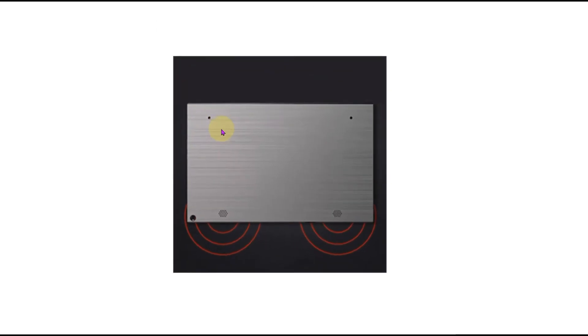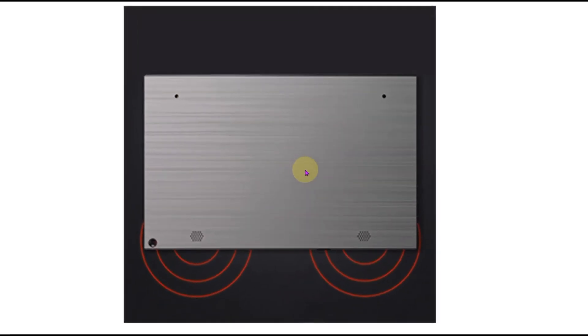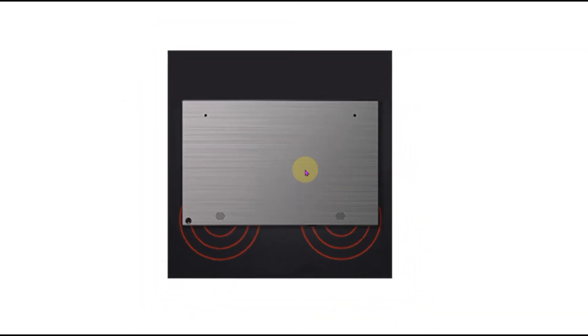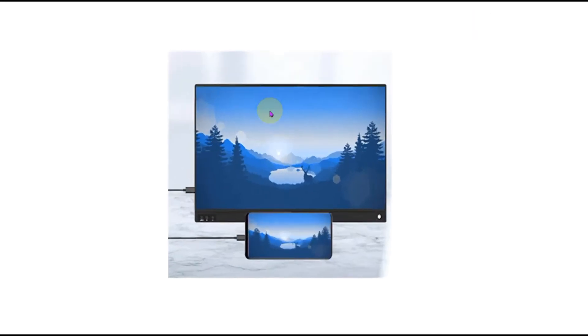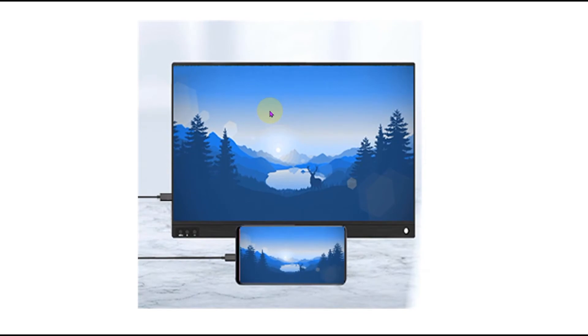It has a simple design and powerful function. You can see the built-in dual speakers on the back of the brushed metal design. Super high quality stereo output brings you a charming home theater experience. It supports the mirror mode of cell phones, laptops, and gaming devices with a full-featured USB-C port.